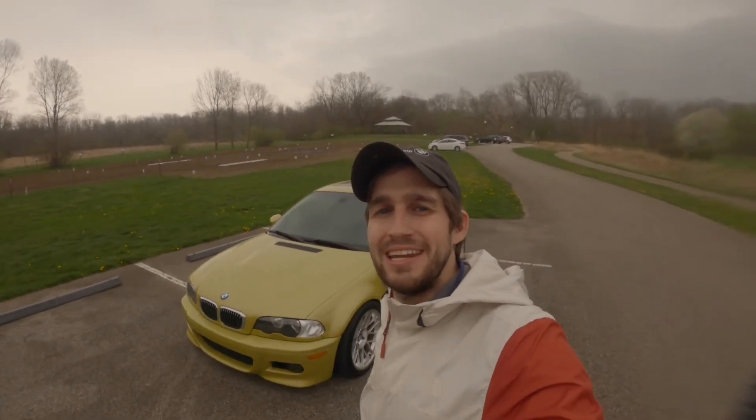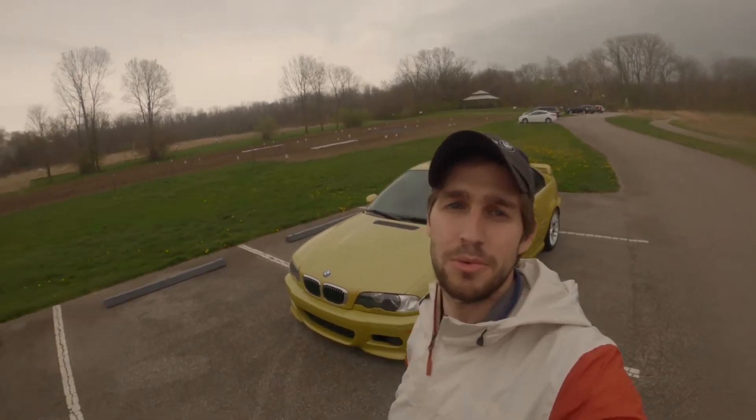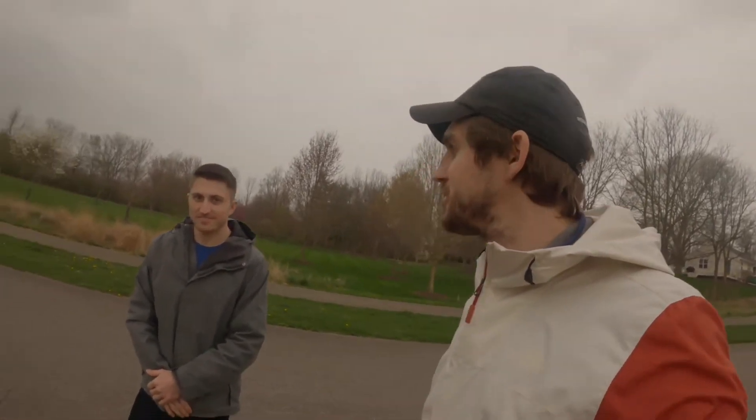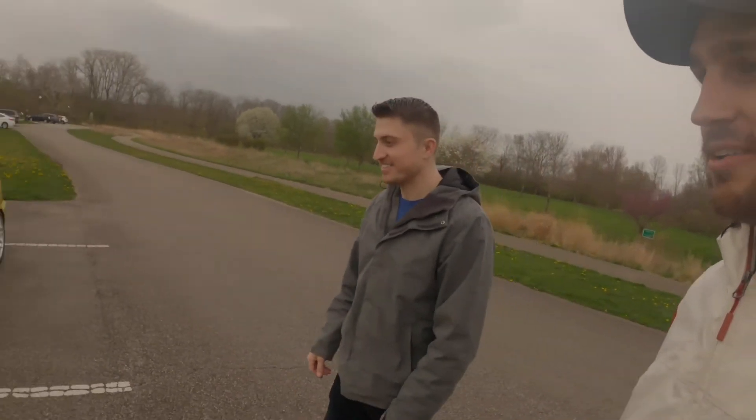What's up guys, welcome back to the Indy Auto Blogger YouTube channel. Today we are going to be looking at my buddy Austin's 2002 E46 M3 in the beautiful Phoenix Yellow. There are a few nifty little quirks and features on this one that I think you're going to want to see, and we'll look over at Austin here to get the lowdown on this.